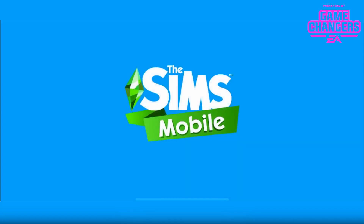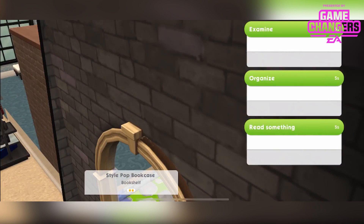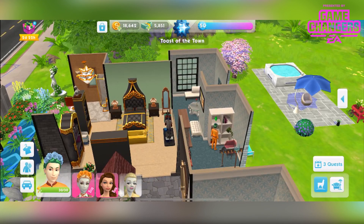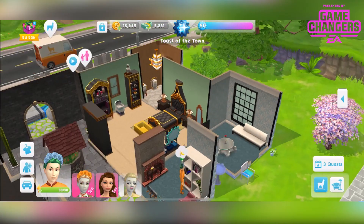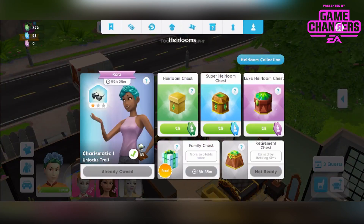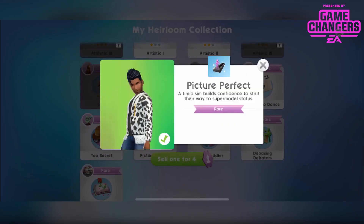The interactions for the sofa include customise your outfit, which takes you into CAS so you can try on the outfits. Pretty standard interactions: relax, chat with, search cushions, examine, organise, and read something on the bookshelf. Nothing on the window. The grand prize heirloom has no interactions, but it will basically unlock your fashion modelling career. Picture perfect — a timid sim builds up the confidence to strut their way to supermodel status, and this will give you the fashion modelling career at the fashion studio.